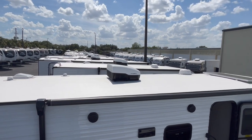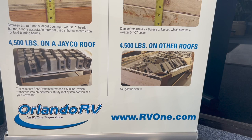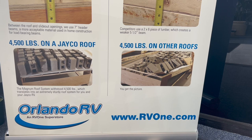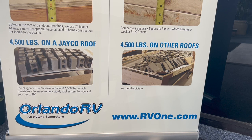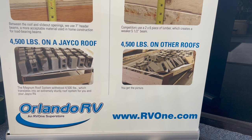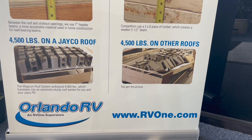I want to show you that 4,500 pounds on a Jayco roof — you can see all those cinder blocks there. Super sturdy. There's no deflection until you hit 4,500 pounds. And on the right, I love that they just write 'you get the picture' — 4,500 pounds on another brand's roof and it's going to go straight through. It's a lot less sturdy. It's just a weaker roof system.